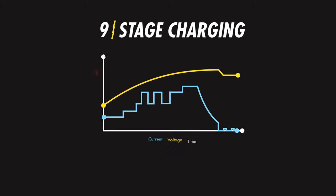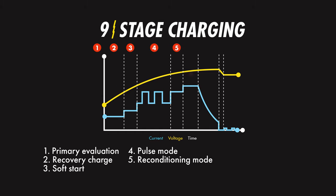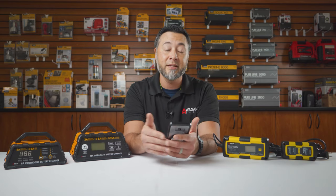The nine-stage charger includes: a primary evaluation, a recovery, a soft start, a pulse mode, a reconditioning, a bulk charge, an absorption charge, an evaluation, and then a maintenance charge.